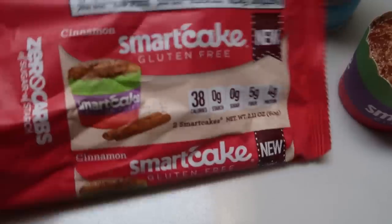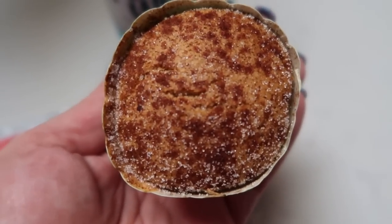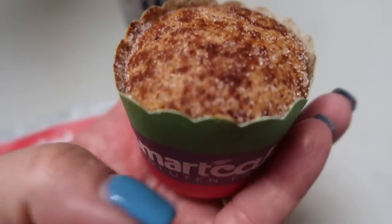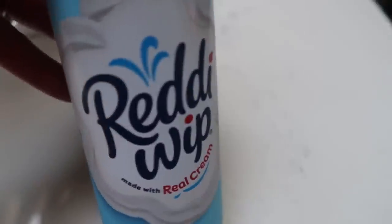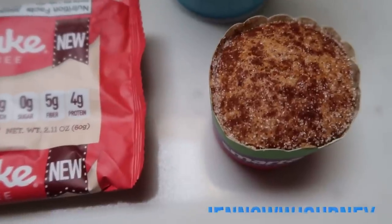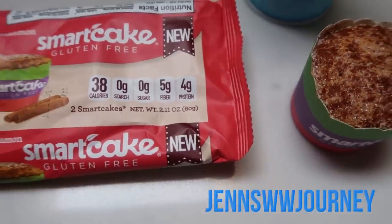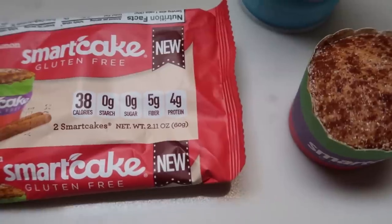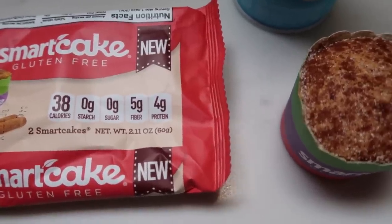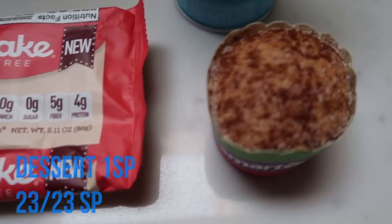That puts me at 22 out of 23 smart points. For dessert tonight I'm having a cinnamon smart cake — only one smart point each and absolutely delicious. They're a pretty good size with a cinnamony sugary topping, and I'm adding a little free Reddi Whip for zero points. Smart cakes are available at smartbakingco.com — use my discount code on screen to save 10%. It's less expensive to buy directly from their website than on Amazon. A great one-point dessert.